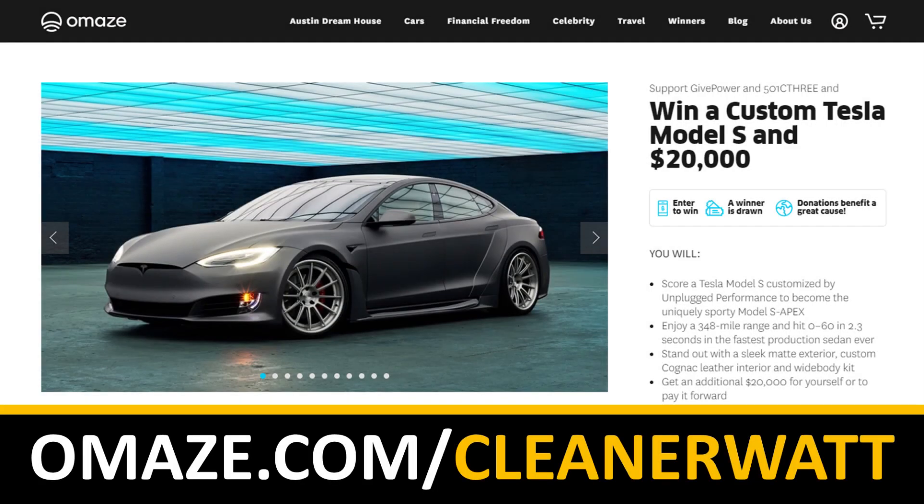At the end of the video, I'd like to once again thank Omaze for sponsoring. Help Omaze support the work of GivePower and 501c3, and enter for a chance to win a custom Unplugged Performance Tesla Model S and $20,000 cash. Find out more at omaze.com/cleanerwatt.